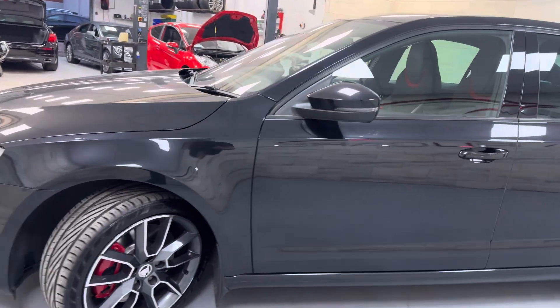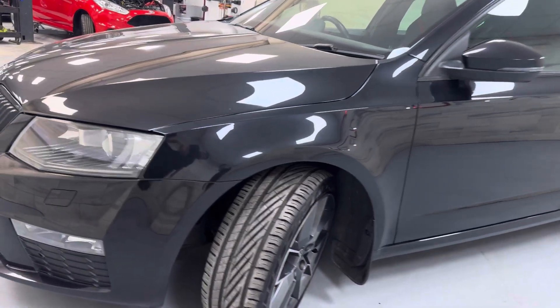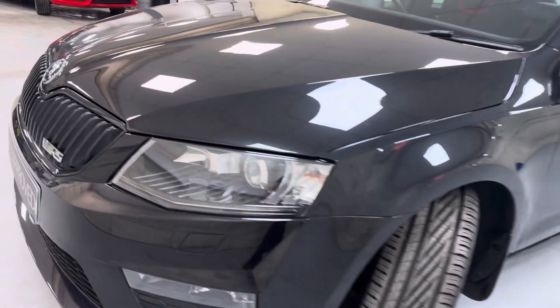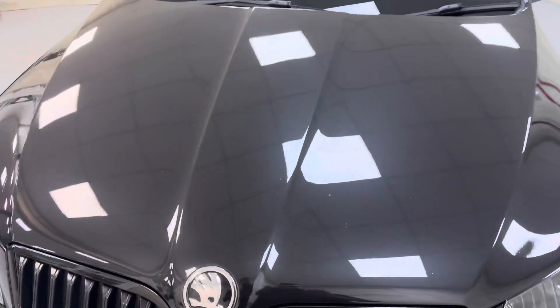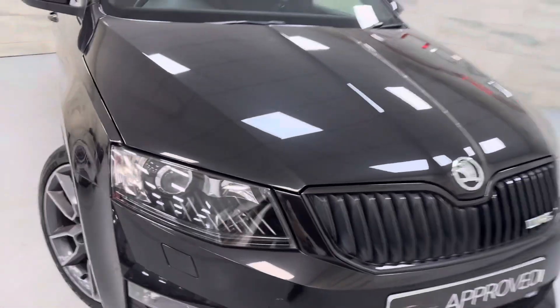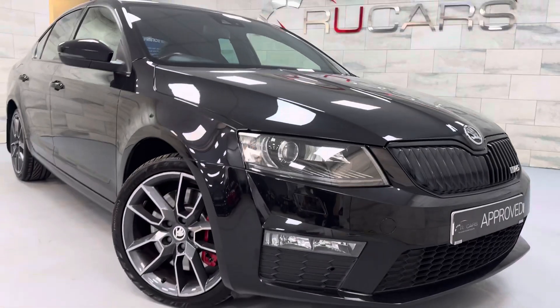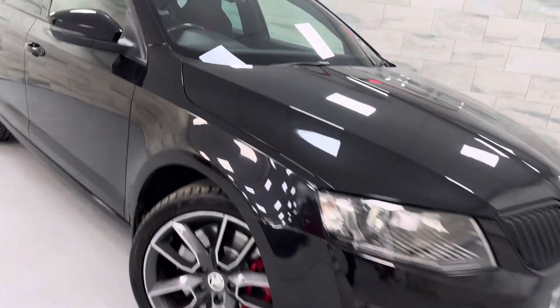Brakes are good and in great condition. Just the odd tiny stone chip to the front, as you'll find with any used vehicle. Absolutely lovely — we'll now show you inside.